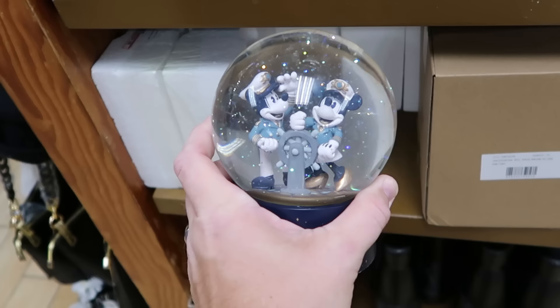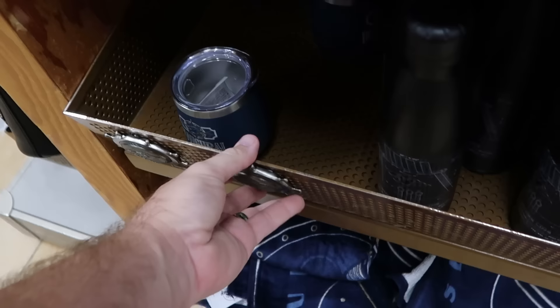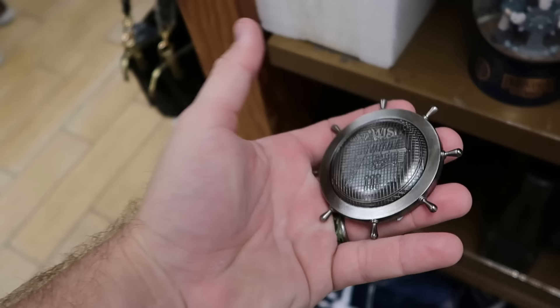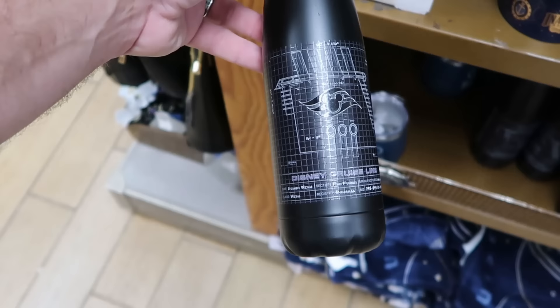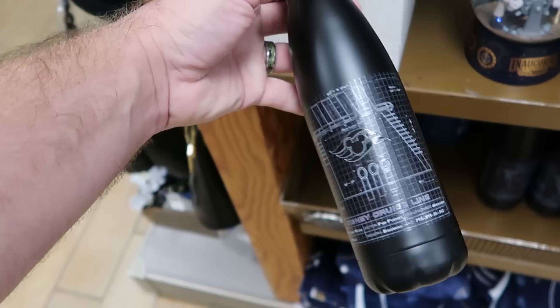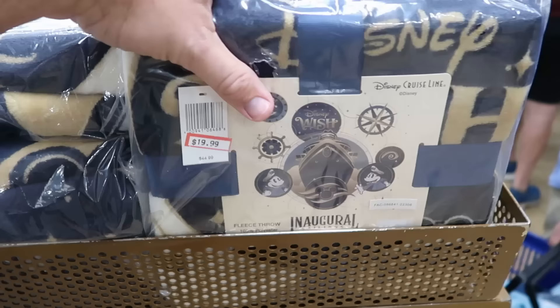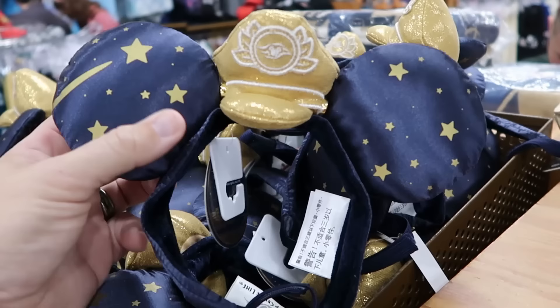Let's check out the Disney Wish merchandise. They restocked snow globes with Captain Mickey and Minnie at the ship's wheel and the inaugural sailings of the Disney Wish on the front, $35 marked down from $65. Underneath are refrigerator magnets that are also bottle openers with the ship's wheel, $8 from $15. There's also a really tall cup with all the inner workings of Disney Cruise Line, the Mickey Cruise logo, and Disney Wish on the other side, $15 from $28. The Disney Wish heavy throw blanket with inaugural sailings, Mickey, Minnie, and the logo is $20 from $45 — so soft.